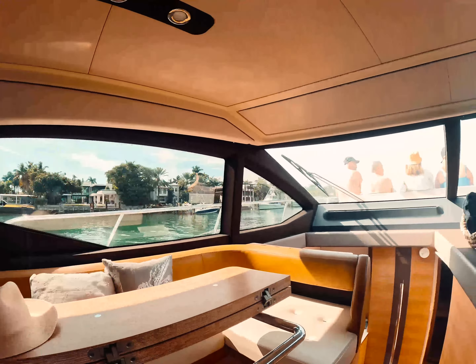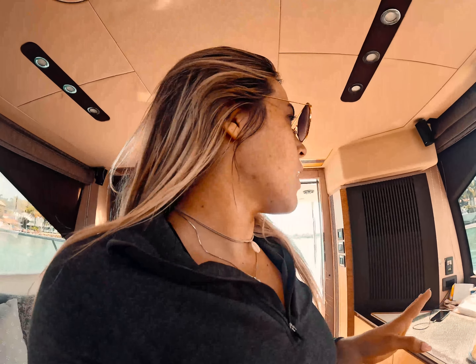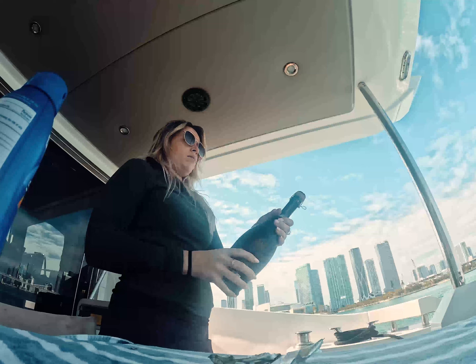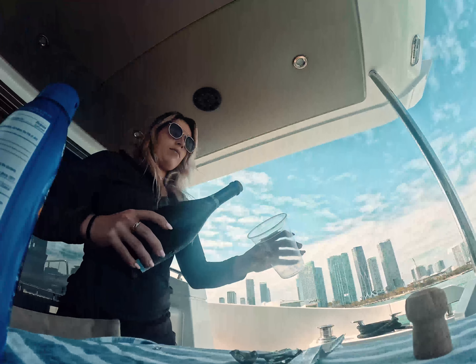Right now we're in the middle of giving them a tour of Star Island, Hibiscus Island, and all the mansions around here. They all have drinks, they're chilling, I brought them snacks up — they're all set. My job on the charters is to make sure everyone has a drink at all times, everyone's enjoying themselves. I'm here to entertain them and make sure that they're comfortable and happy, since they pay a lot of money. Right now we're going to give them a little tour of Miami and then head to Nixon and anchor for the day so they can swim. It's gonna be a great day.